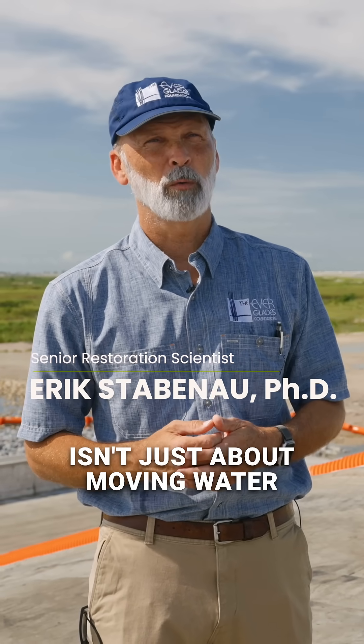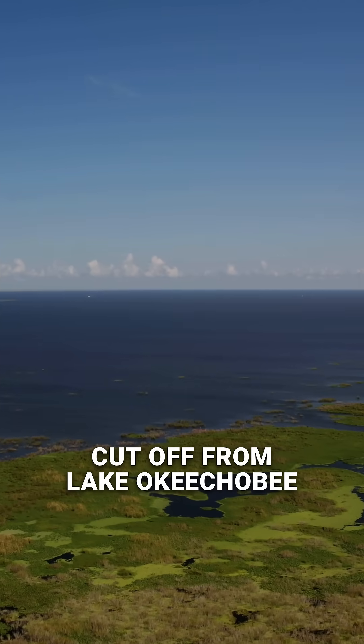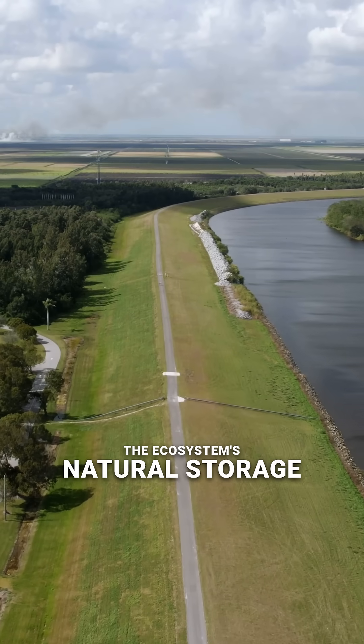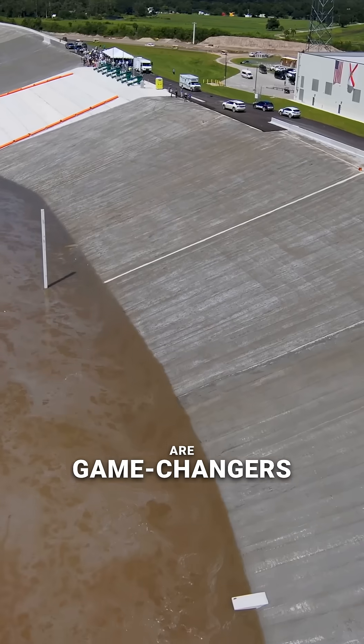Restoring the Everglades isn't just about moving water, it's about storing it too. The Everglades has been cut off from Lake Okeechobee, the ecosystem's natural storage. That's why massive projects like this newly finished C-43 Reservoir are game changers.